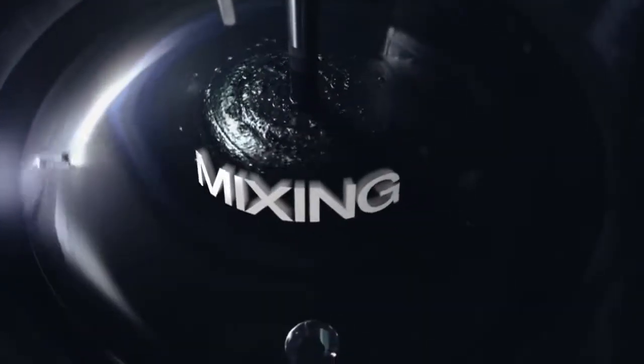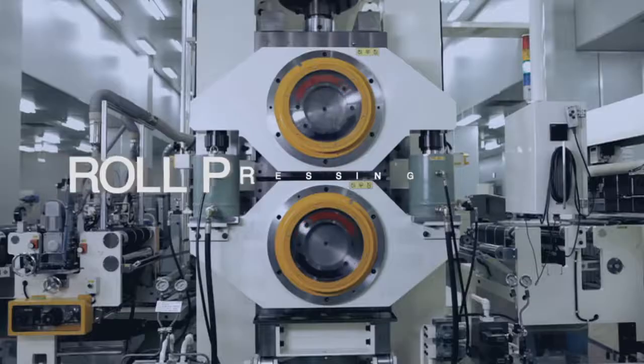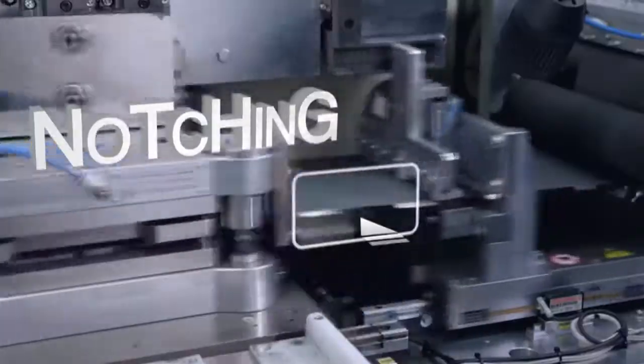First, raw materials are combined in a mixing process. The electrode material is coated onto copper and aluminum foil for electric flow.